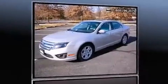Step into the 2010 Ford Fusion. This four-door, five-passenger sedan is still under 75,000 miles.